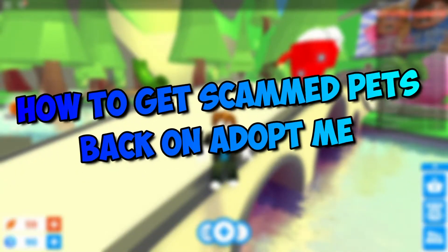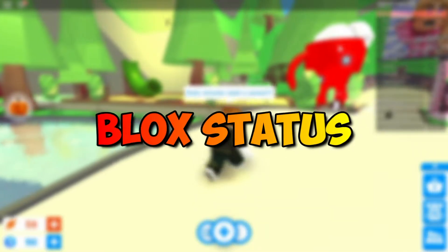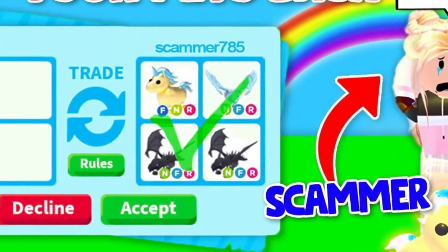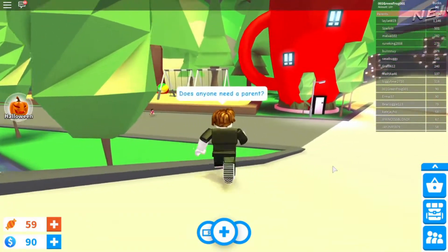How to get scam pets back on Adopt Me. Hello and welcome back to another video here on Block Status, and today we'll be taking a look at the new Adopt Me update that lets you get back your stolen pets. Stay tuned and watch as you will know what you need to do to recover your stolen pets by the end of the video.